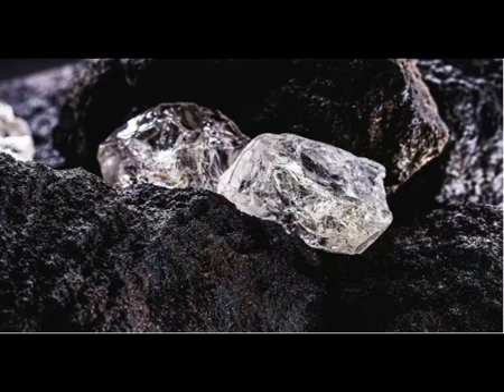Fountains of diamonds erupt from Earth's center as supercontinents break up. Researchers have discovered a pattern where diamonds spew from deep beneath Earth's surface in huge explosive volcanic eruptions. The breakup of supercontinents may trigger these explosive eruptions that send fountains of diamonds shooting up to Earth's surface.